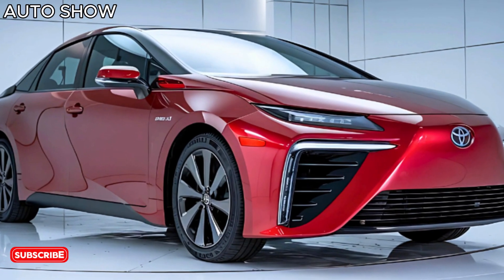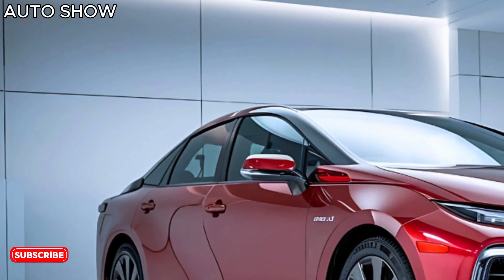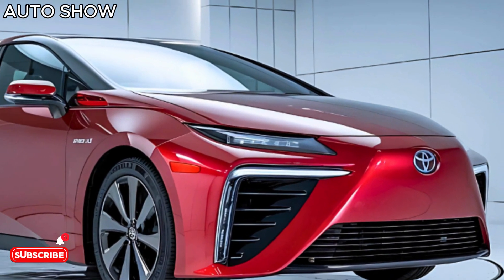That's it for today's review. What do you think about the 2025 Toyota Mirai? Drop your thoughts in the comments, and don't forget to like, subscribe, and hit that bell for more awesome car content. See you next time!